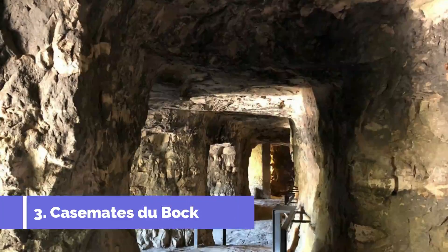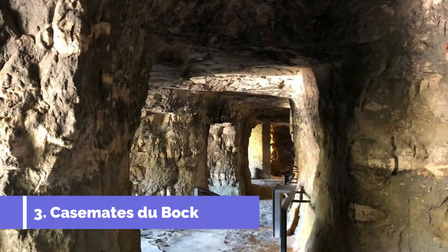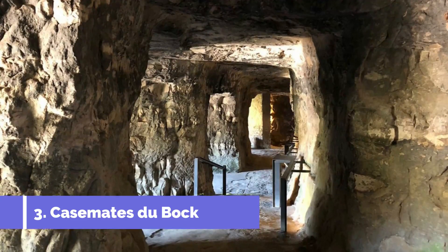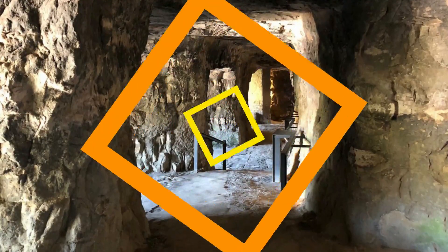Number 3: Casemates Dubok. One of the top attractions in Warken, Luxembourg is the Casemates Dubok. Located in the heart of the country's capital city, Luxembourg City, the Casemates Dubok is a unique historical site that will transport visitors back in time.